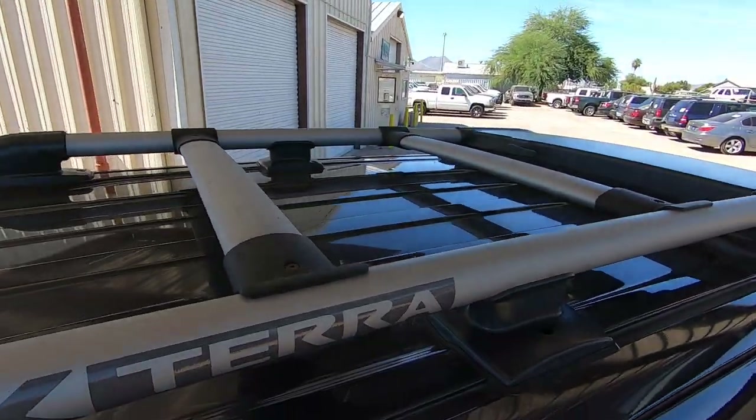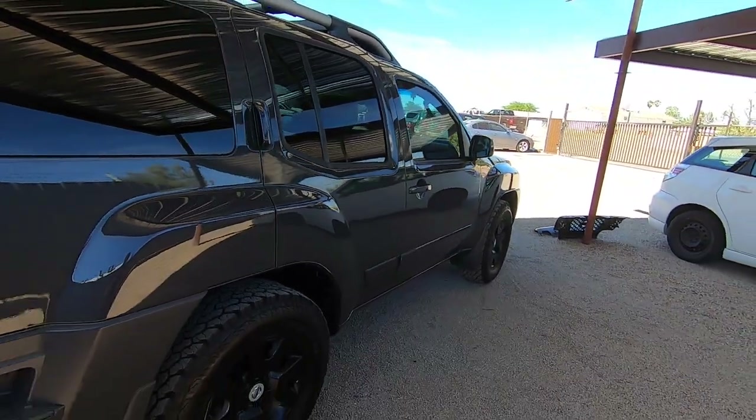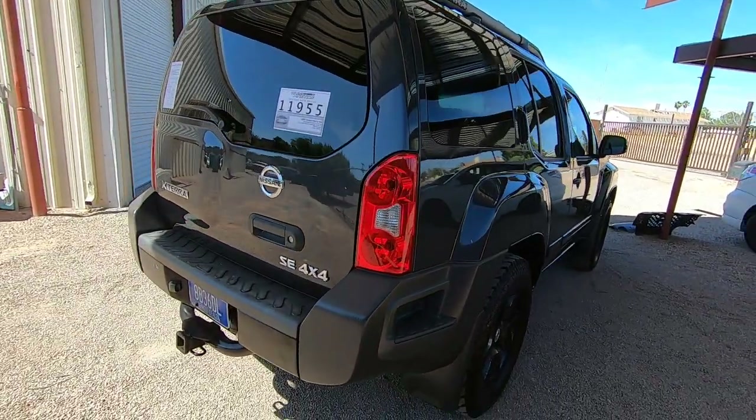The purpose of these videos is not to sell this vehicle. It's to make sure that the person who buys it knows what they're buying, is well informed, knows what we know. There's no secrets.